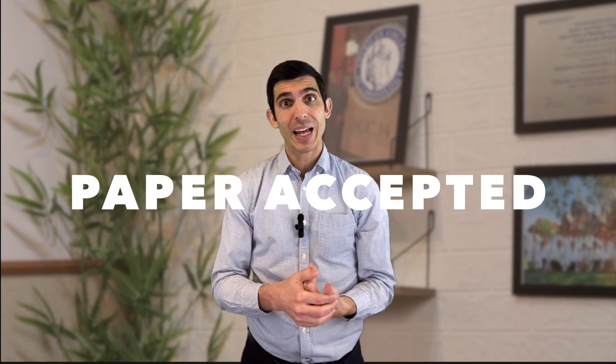Rejection happens most of the time because good journals accept only a minority of submissions. The other option is that they could accept it right away, but that's infrequent. If a journal accepts your manuscript without asking for revisions, either your paper is extraordinarily well done, or you may have missed the opportunity to submit to an even better journal. A good journal will typically ask for some revisions — and that's the third option. So your paper can be rejected, accepted, or sent back for revision.